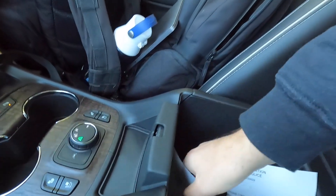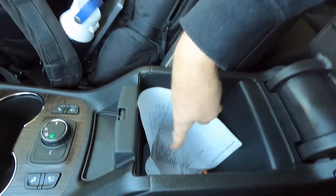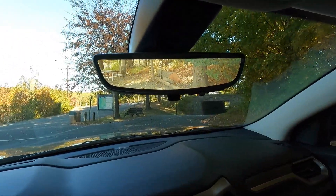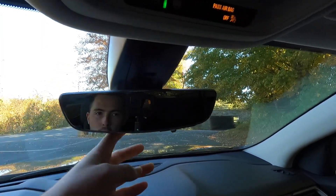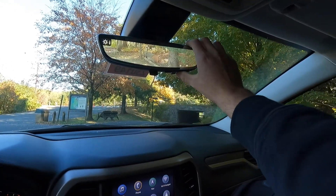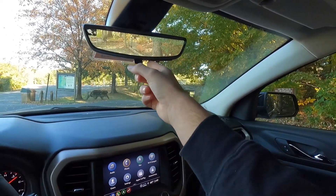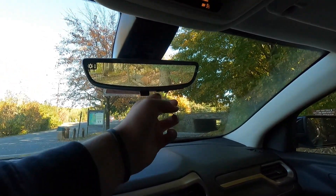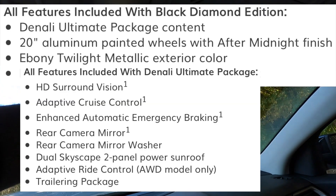There's a nicely padded center fold-down armrest with a good amount of storage space inside — you can fit about half of a forearm. One interesting comparison to the Chevy Traverse: the Traverse has a halogen light inside the center console, whereas this does not. Up top, this does have the rear-view camera mirror — push forward on it and it becomes a regular rear-view mirror. You can click a button to adjust brightness or dimness and also zoom in or out. This rear-view camera mirror comes as part of the $4,145 Black Diamond Edition.